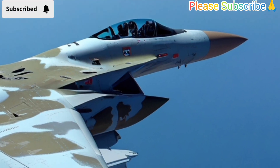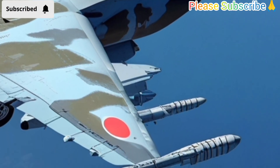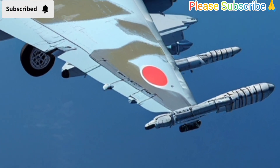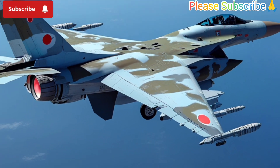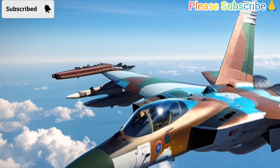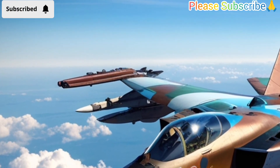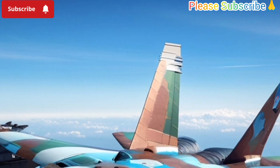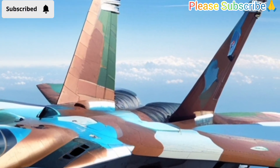Overall, the FA-50 Fighting Eagle represents a significant step forward for the Philippine military. Its advanced technology, versatile capabilities, and cost efficiency make it a valuable asset in the region. Whether it is patrolling the skies or engaging in combat missions, the FA-50 is a symbol of modern defense and a key part of the Philippines' strategy to maintain peace and security.